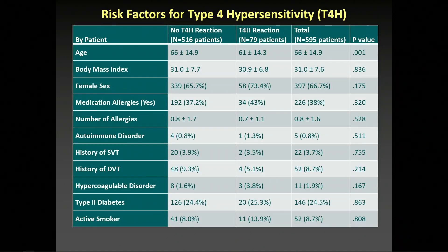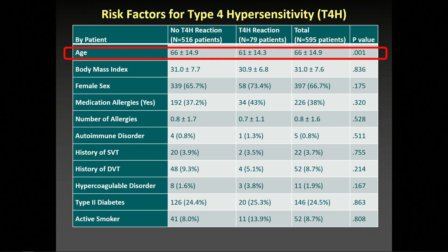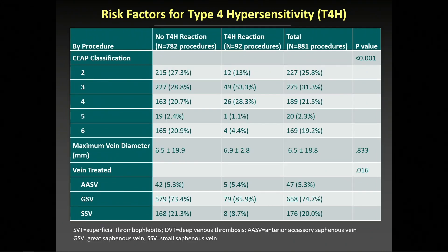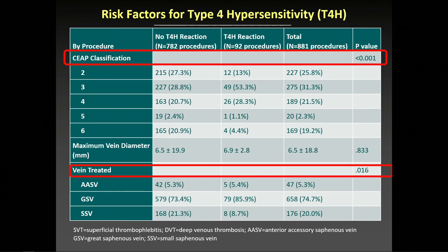Univariate analysis showed that younger age was associated with development of type 4 hypersensitivity. Notably, presence of medication allergy, the number of allergies, and the presence of autoimmune disorder were not associated with developing type 4 hypersensitivity. Univariate analysis also showed that advanced CEP class was associated with developing hypersensitivity, as well as the type of vein treated.